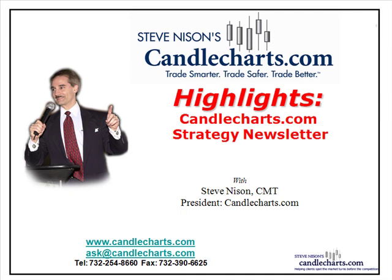Hi, this is Steve. Welcome to your next edition of Highlights, our special video newsletter for the CandleCharts.com family.